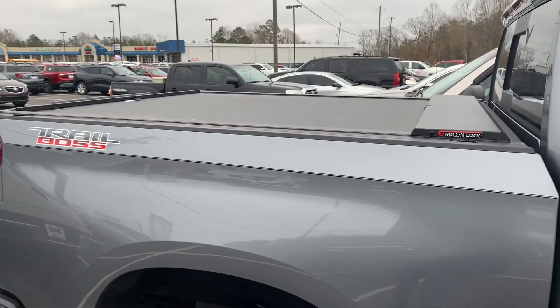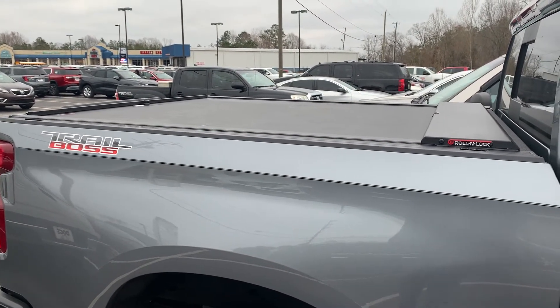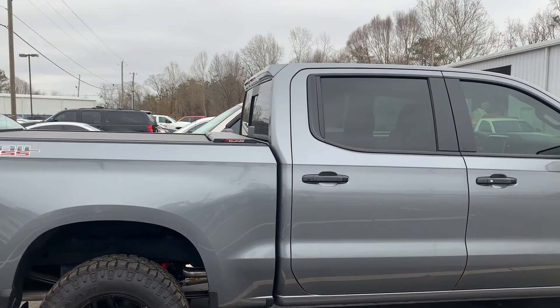It's the Roll and Lock brand, ordered here at Dock's and installed here. A beautiful addition to a beautiful truck, so he can store things in there securely.